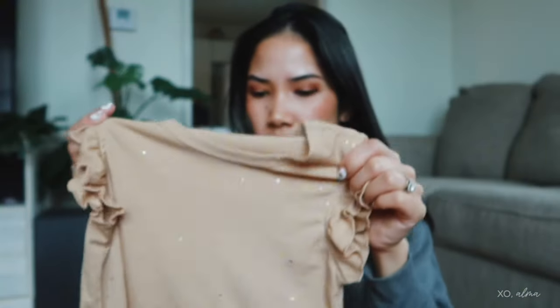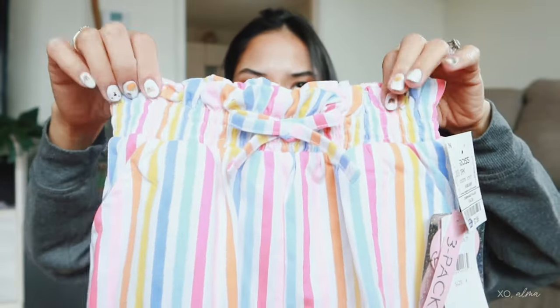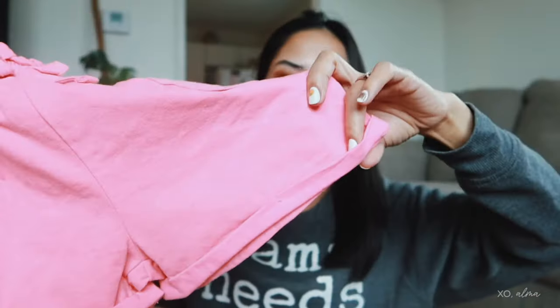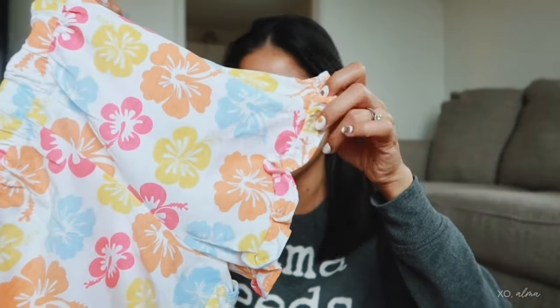Here's our Ross bag. The first thing I got is a pack of shorts. Here's the first one — it's like a paper bag style waist with a little bow and pockets. The next one is just a plain pink, also with a bow and a little detail on the bottom. The last one is a flowery one with ruffles on the bottom.